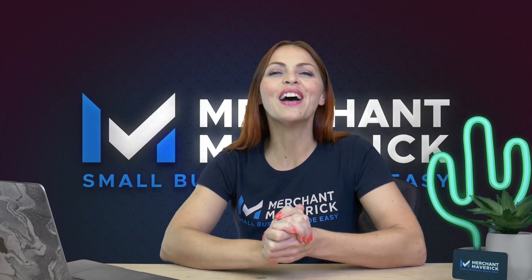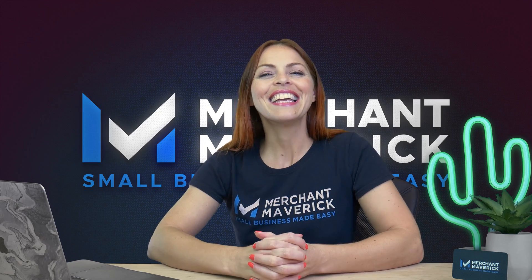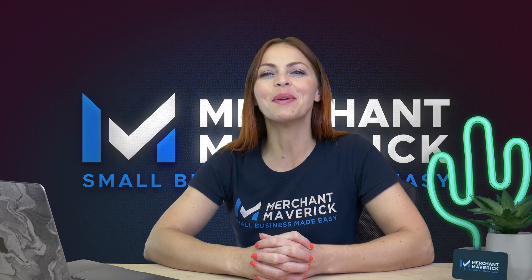Look no further! I have some very good information to share with you as today we are reviewing Square Online. And stick with us till the end because if you're hoping to build your online platform into your primary sales channel, I have some great recommendations for you.